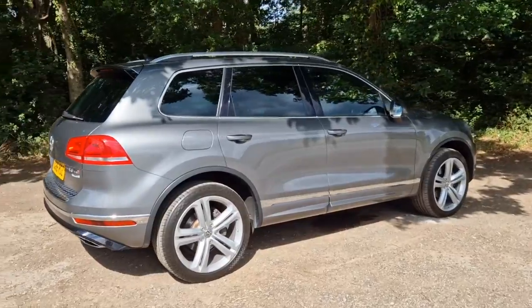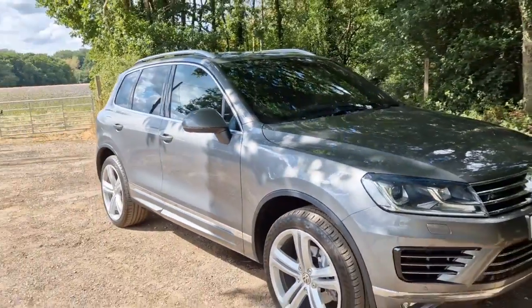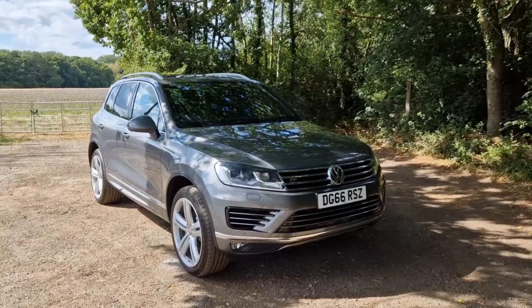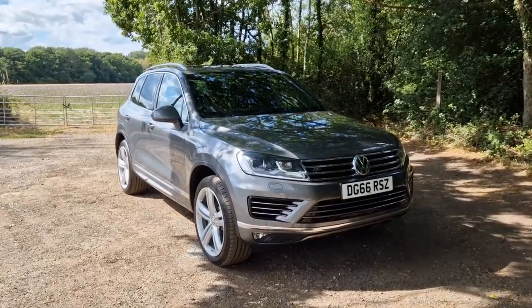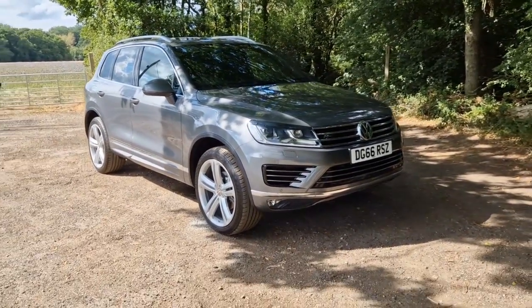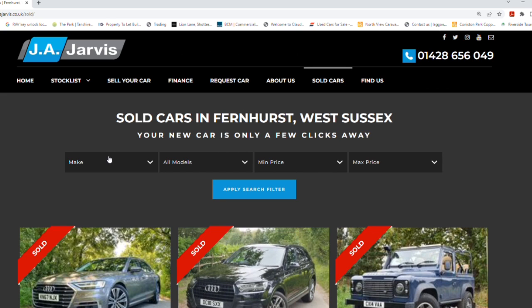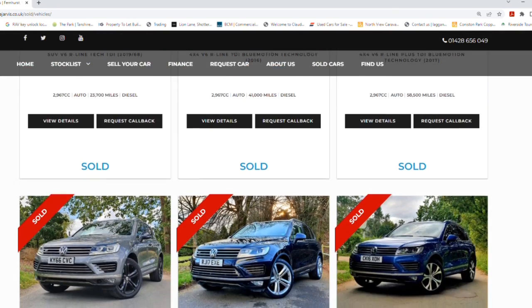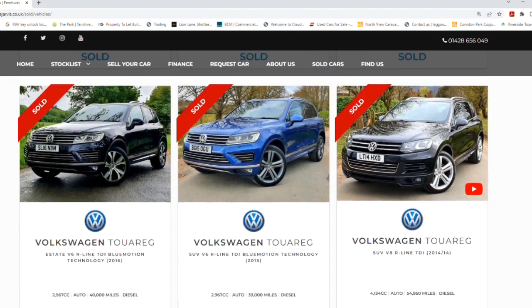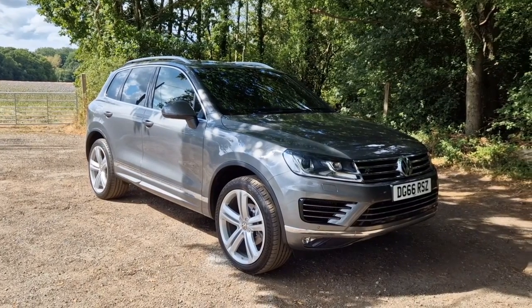This is an absolutely beautiful car in fantastic condition with a very solid and decent service history throughout. We will be servicing the car prior to it leaving us, along with a very recent MOT, meaning the new owner won't have anything to spend money on anytime soon. For further information, finance figures, or a part exchange valuation please visit jajarvis.co.uk. We've sold quite a number of Volkswagen Touareg models over the years — feel free to scroll through our sold section and other YouTube videos. Thank you very much for watching, and we'll see you next time.